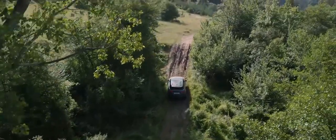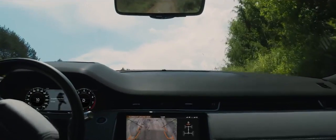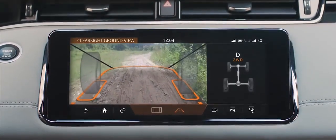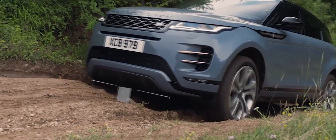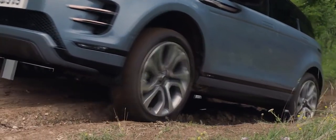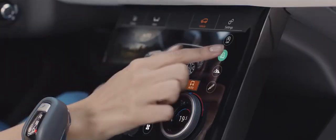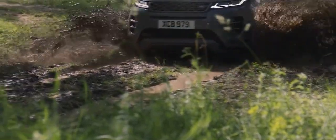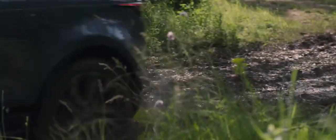In challenging off-road situations, the innovative ClearSight Ground View system ensures optimum visibility by providing a view of the terrain beneath the bonnet. The off-road geometry ensures that poised, confident progress can be made even in the most difficult terrain. All-Terrain Progress Control helps maintain a steady speed in off-road conditions, allowing you to fully concentrate on steering.